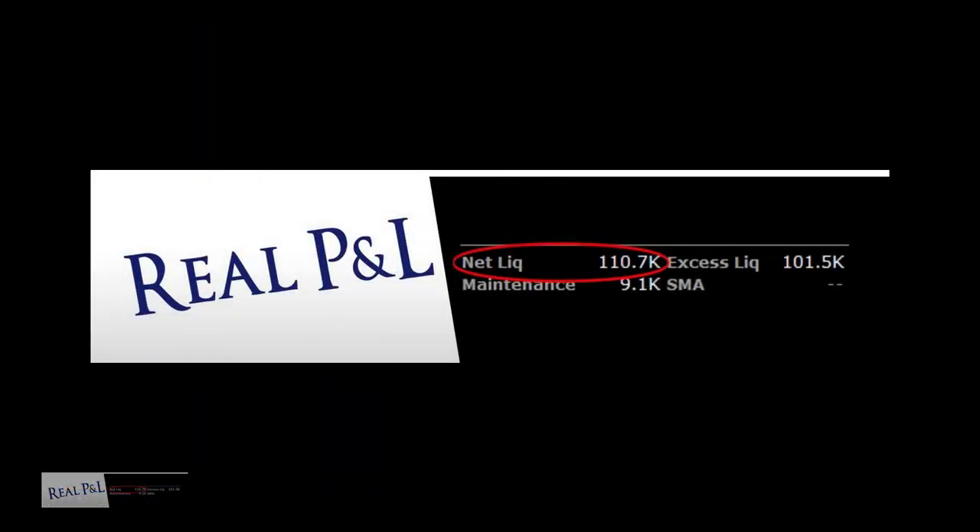This video is about week number one with truetrader.net. This first week started Friday May 15th and ends Friday May 22nd 2020. Every single weekday morning I was up and glued to my computer screen from 6:30 a.m. to 7:30 a.m. Pacific time, and here's what I found.